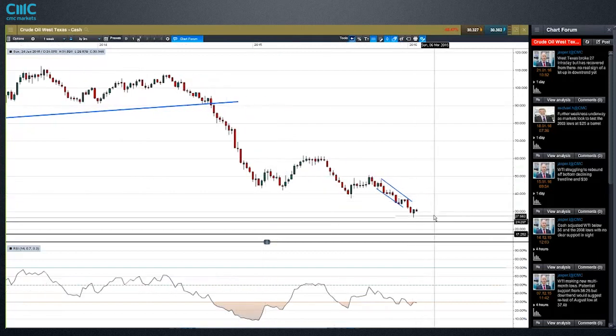On the weekly chart, we pushed into the 12-year lows but we're now back up and closed last week higher. That may cause a few oil shorts at these low levels to think twice about going short again this week, so there's room for a bit more recovery. But keep in mind that the trend is still very much to the downside.